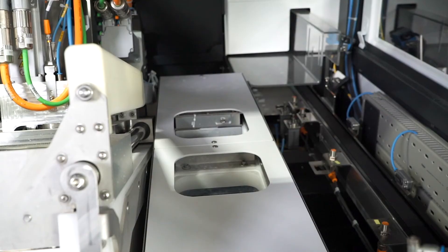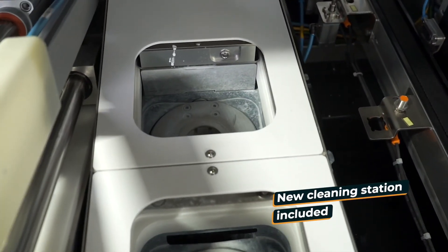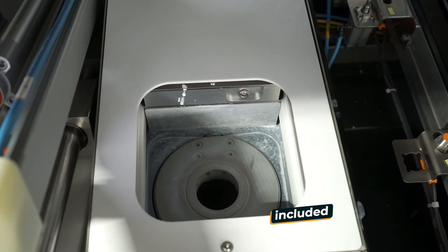The machine comes with a new cleaning station included. With this new cleaning station — we call it the Hydra Boost — we are not only cleaning the lens, we also clean the block pieces, and furthermore we need less water than on the predecessor MultiFlex 1.